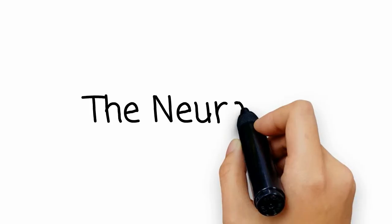Introducing the neuroglia. Neuroglia are supporting cells that make up half of the volume of your nervous system. In fact, you have 5 to 25 times more neuroglia than neurons.